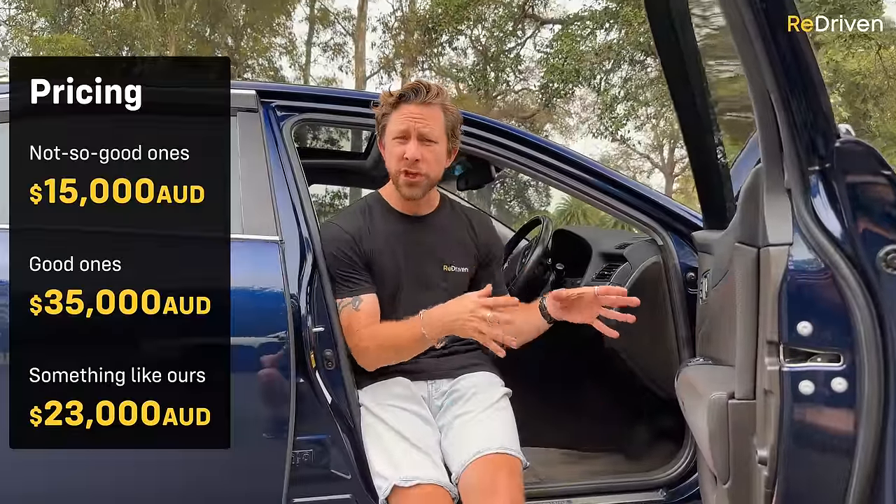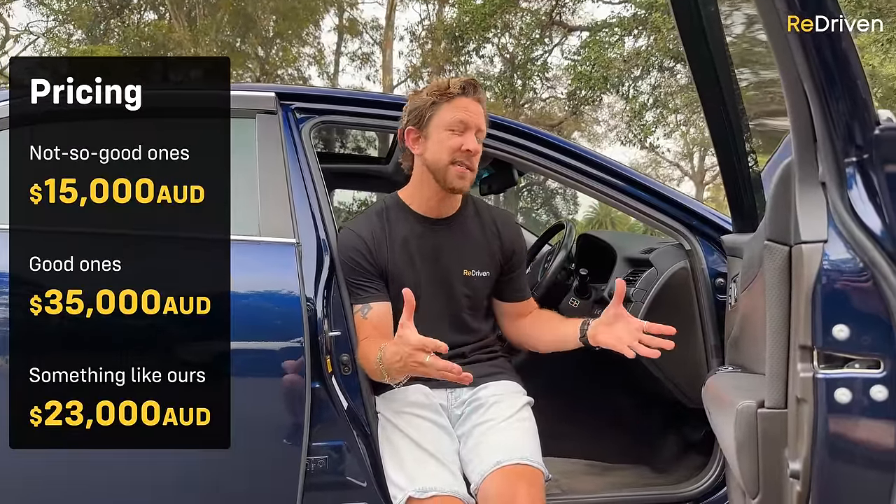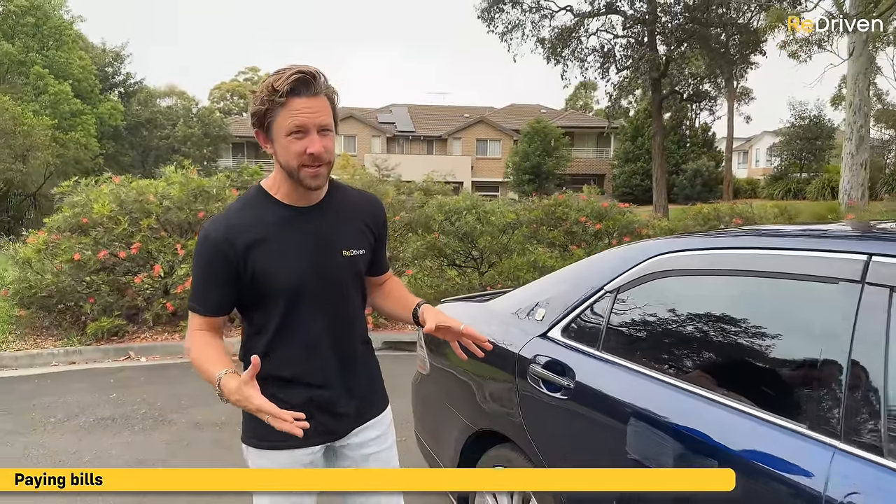Pricing-wise here in Australia, the really cheap ones kick off from around $15,000 — that's going to be like a taxi-spec Crown. At the other end of the spectrum, you're looking at $30,000, maybe even $35,000 for the really special Magestas. Being an import, it can be a challenge to get finance on these things.